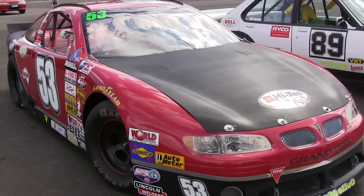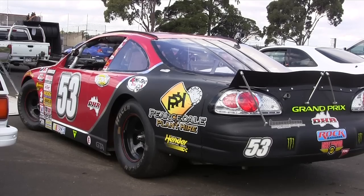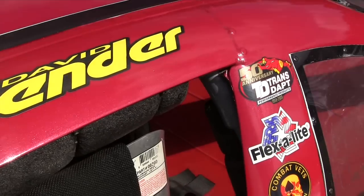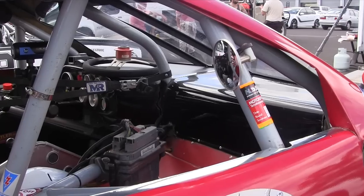But this Pontiac looks like it'd be more at home at Darlington or Daytona than Dandenong Road. A 2000 model Pontiac Grand Am, or Grand Prix, with an LS1 engine, Jericho gearbox, Tiger quick-change diff — straight out of the States, as it is.